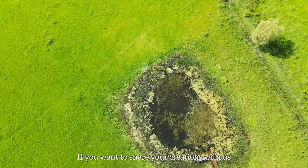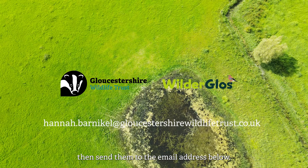Thank you for doing one thing for nature today. If you want to share your creations with us, then send them to the email address below.